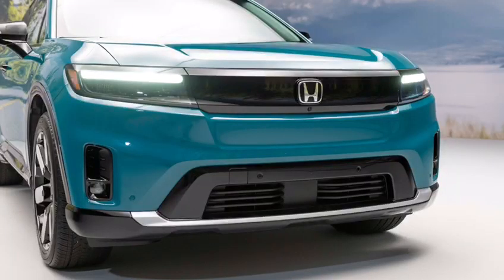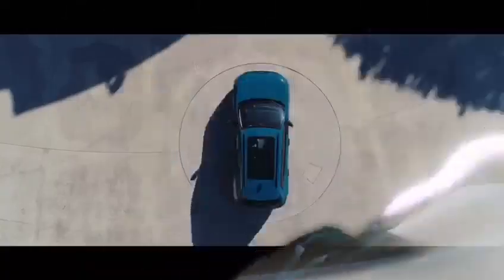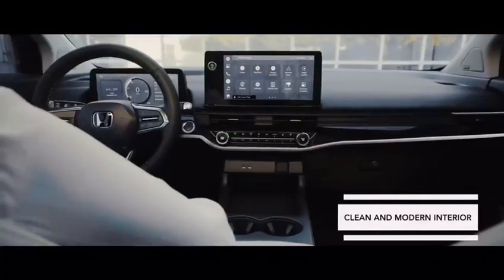The rear end of the Prologue is also very clean and simple. The tail lights are very narrow and sharp and echo the design of the headlights.